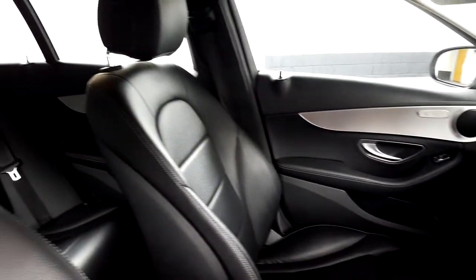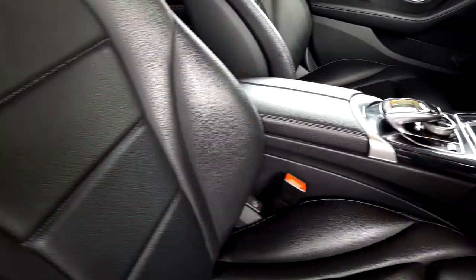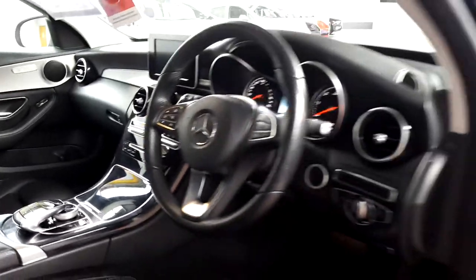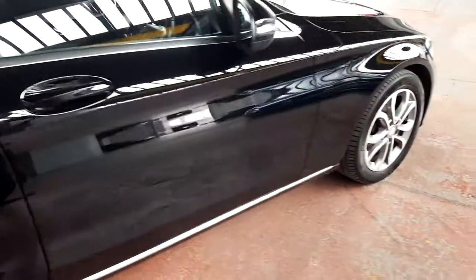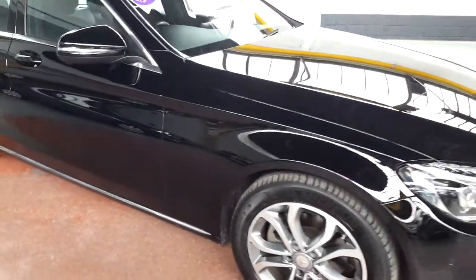It's got Bluetooth for music streaming and hands-free calling, and the new touchpad as well, which is really, really handy — you can spell out the names of addresses or the people that you want to call without having to take your attention away from the road. This model has also got cruise control, automatic lights, and automatic wipers, and it has been very well maintained.